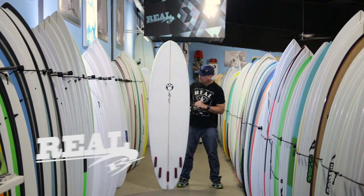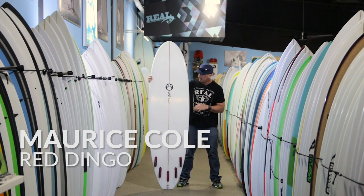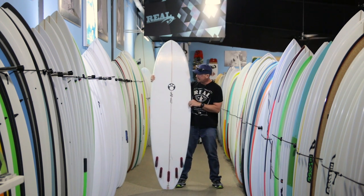Welcome to The Real Board Loft. I'm Tripp Foreman and this is the Maurice Cole Red Dingo, part of the Maurice Cole Dingo family — the Red Dingo, Dirty Dingo, and the Black Dingo.